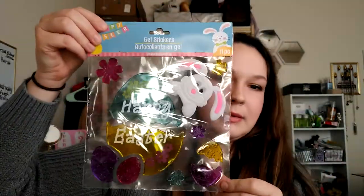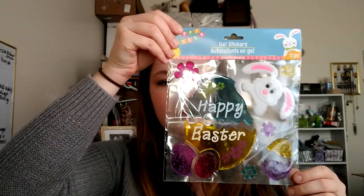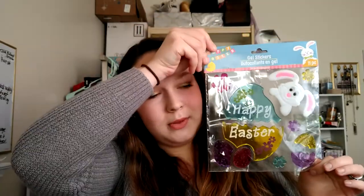And then for Easter, I got these window clings — it's hard to see on camera, but there's a little bunny and then an egg that says 'Happy Easter.' They had a few different kinds and it was hard to choose, but I like these because you can see them on both sides of the window.